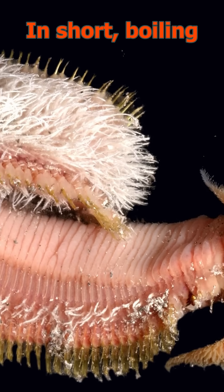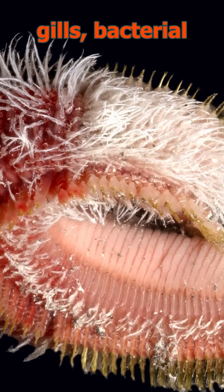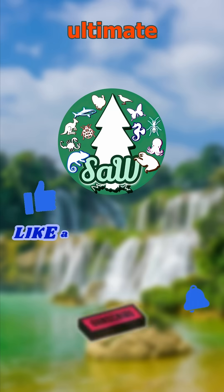In short: boiling habitat, red gills, bacterial fleece — nature's ultimate heat hack.